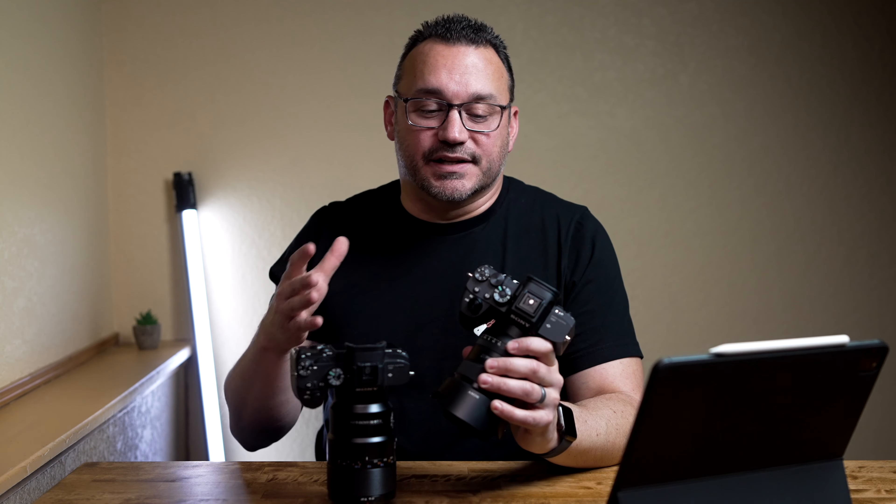So what Sony camera do you pick? The a7R IV is best for photographers — not just hobbyists but more professional photographers who want higher resolution images. That large image gives you plenty of room to crop, and if your primary purpose is photography, the a7R IV is for you. With the a7S III, it's best for video shooters who want best-in-class video while still having the ability to shoot photos — it's like a video camera in a photo camera's body.